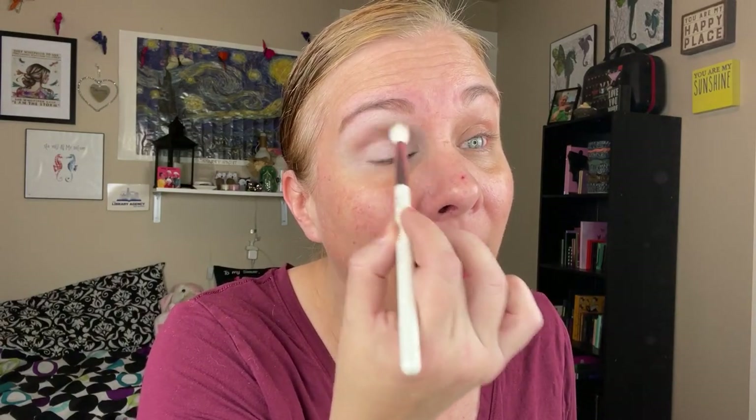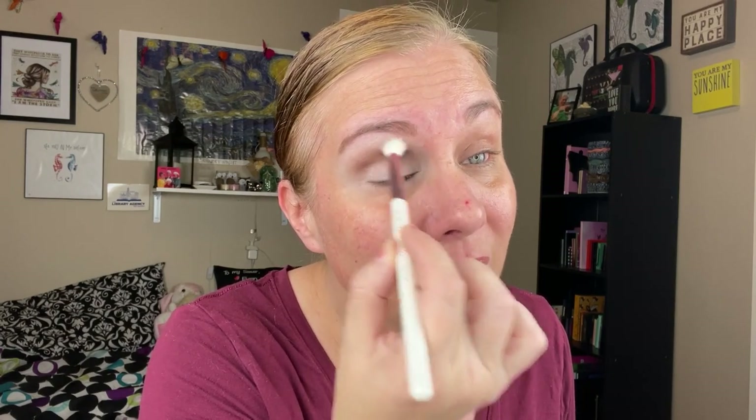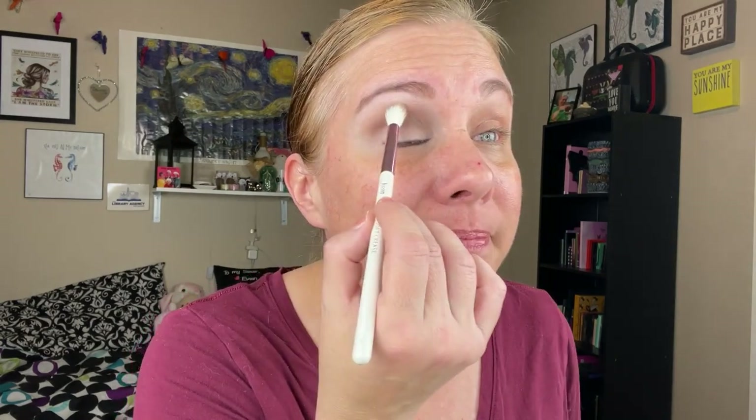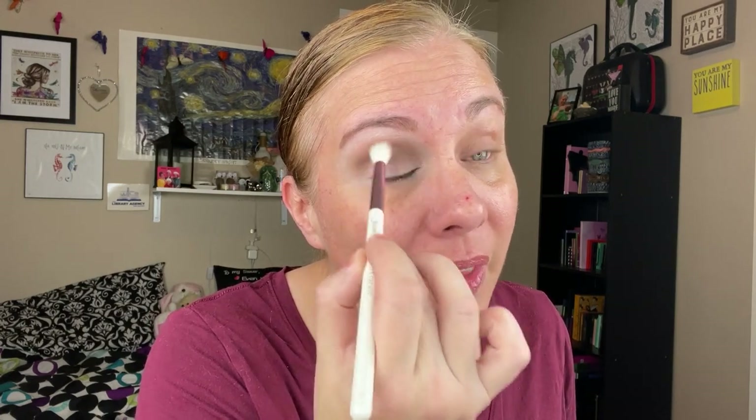I know multiple looks videos are not very popular, but I don't really care because I really like to do them and watch them. They're fun because you can get ideas for what to do with palettes. Some people know exactly what to do, but sometimes I just need the inspiration — that's one of the reasons I love multiple looks videos. Now I want to deepen up the outer V, going into this shade I think is called South Pine.